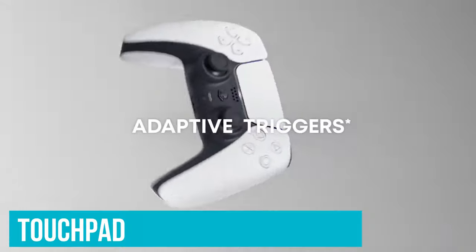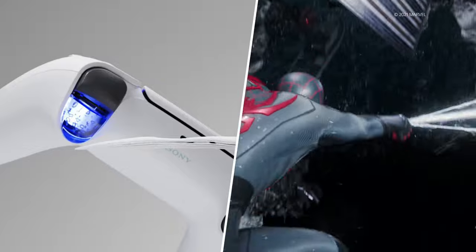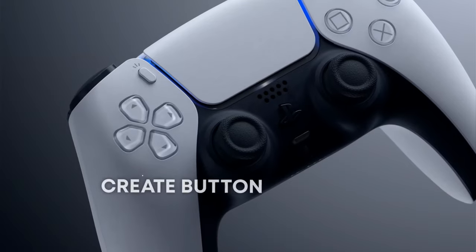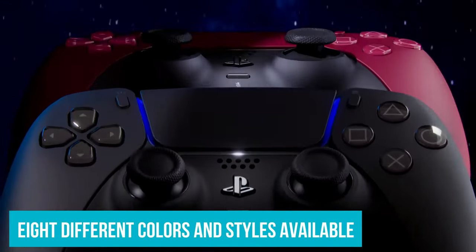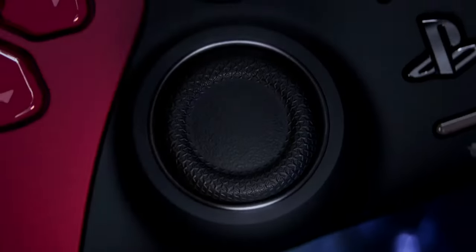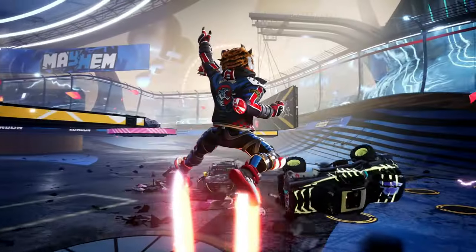You're also getting the touchpad which can be used in supported titles for added functionality. It's incredibly easy to use on the PC, whether plugged in or via Bluetooth, thanks to Steam's big picture mode and the custom controller mapping you can do for the layout, meaning the days of needing a DualShock 4 driver are a thing of the past. With a starting price of $69.99 and eight different colors and styles available, the DualSense is a competitively priced PC controller that offers a lot more than many premium offerings.